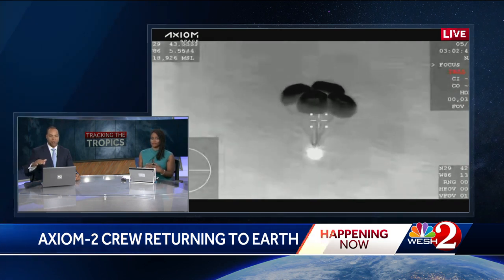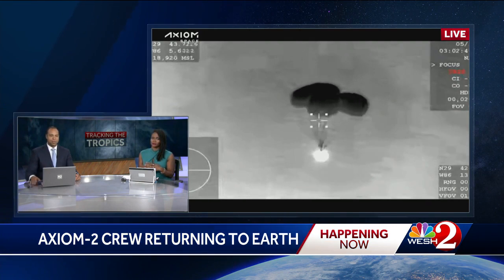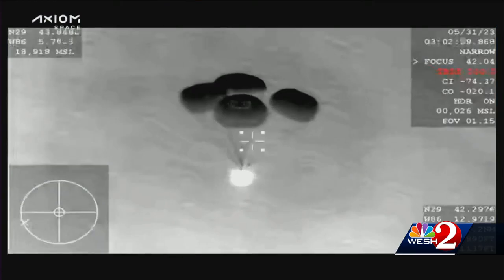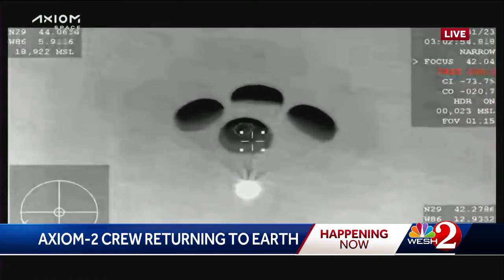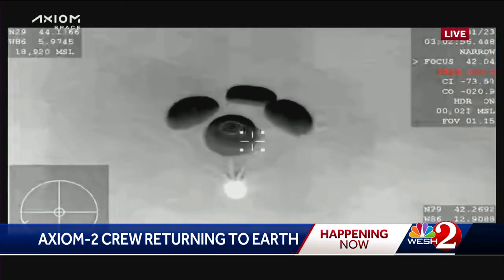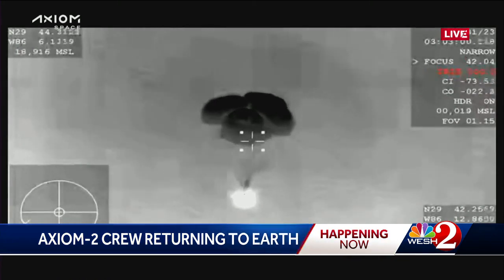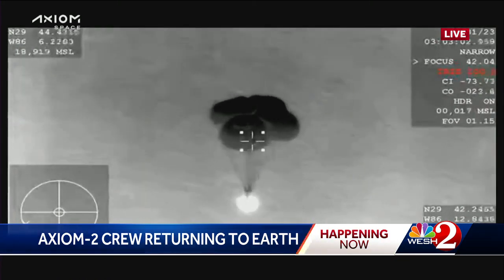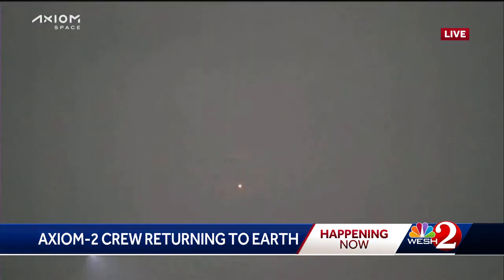It's hard to tell exactly where they are in relation to the water right now. Let's take a live look at that picture in full so we can see when they are getting closer to the water, especially with the night vision camera — you can't really tell. We know it's off the coast near the Panama City area, and that's where they usually try to collect them. With the parachutes all coming together, let's take a listen in and see what they are saying from Axiom 2's control room.